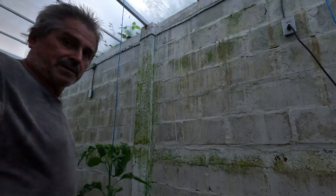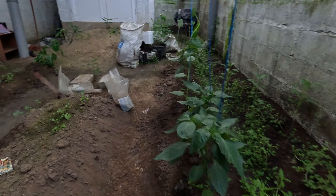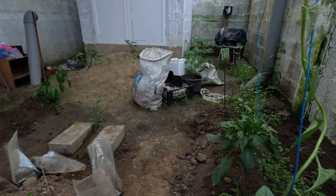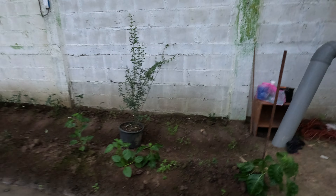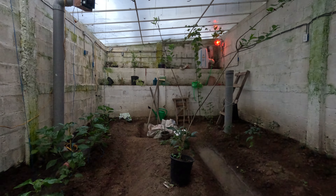Peppers are almost as tall as me — not quite, but getting there. I'm going to tie that one to the stake and put a string up to the ceiling. Maybe tomorrow I'll put some more strings to the ceiling.